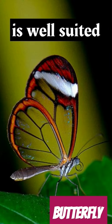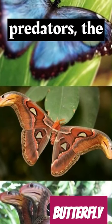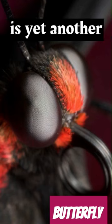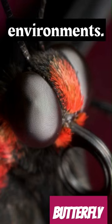This type of vision is well-suited for their behaviours, such as finding food, identifying mates, and avoiding predators. The intricate structure of their compound eyes is yet another example of the fascinating adaptations that different species have developed to thrive in their environments.